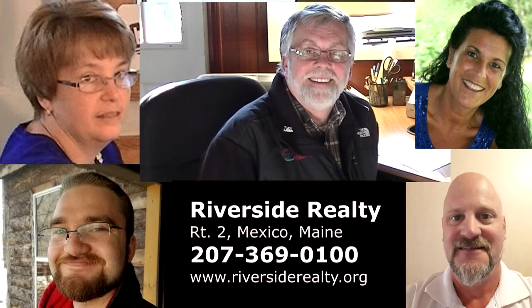Whether you're considering buying or selling real estate, call Riverside Realty at 369-0100. Hope to see you soon!